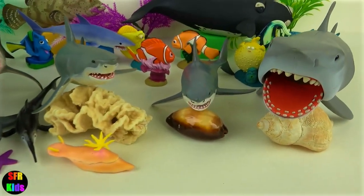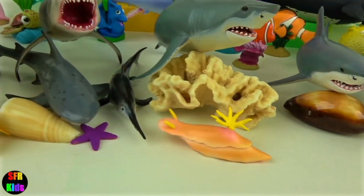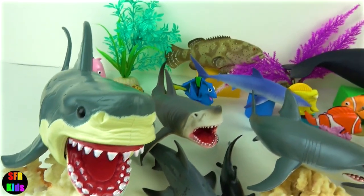Hey guys, it's Kerri. Today I'm looking at some amazing sea creatures. My favourite is the right whale. I'm going to look at that one first.